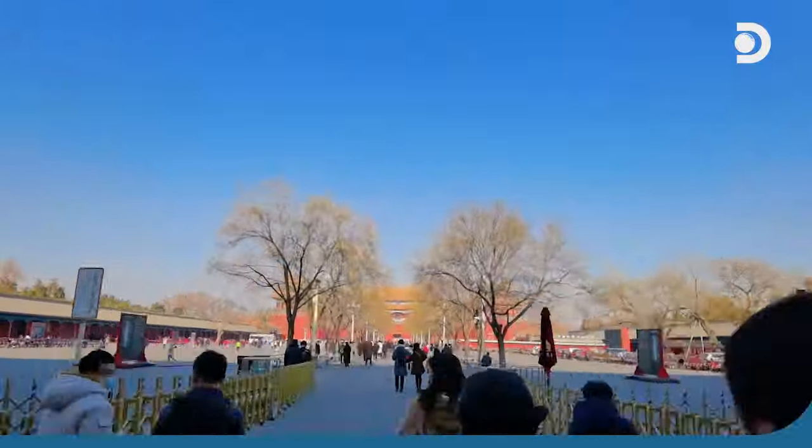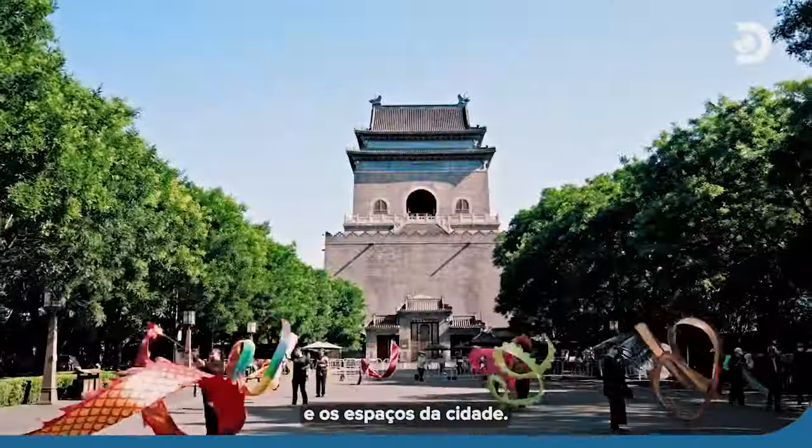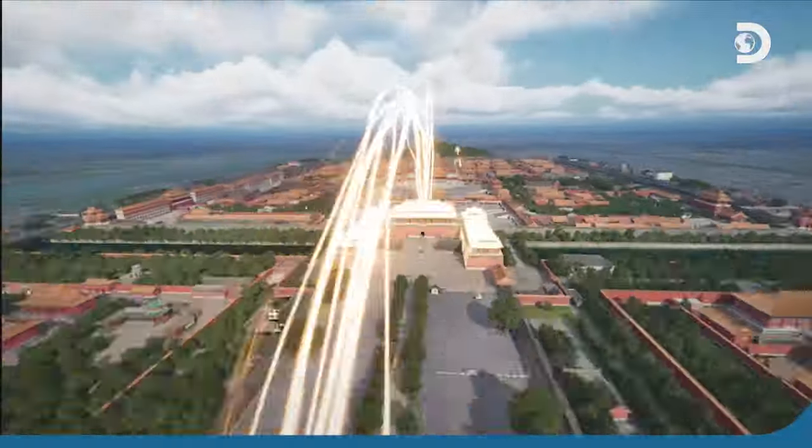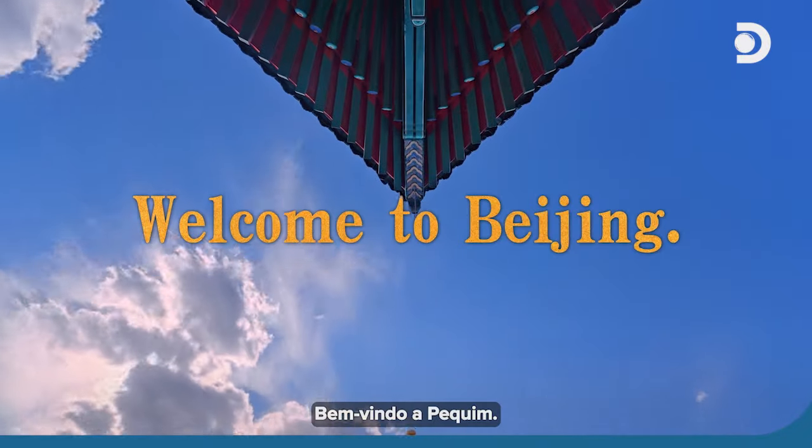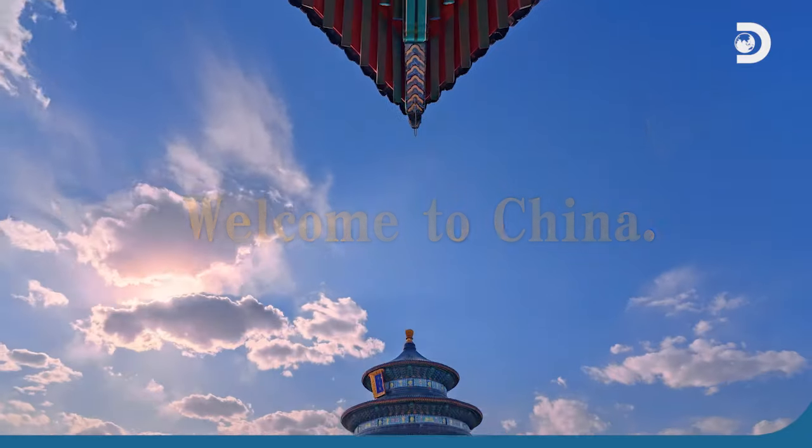So when you visit, feel the city's brickwork and spaces. It's one of China's greatest legacies. Welcome to Beijing. Welcome to China.